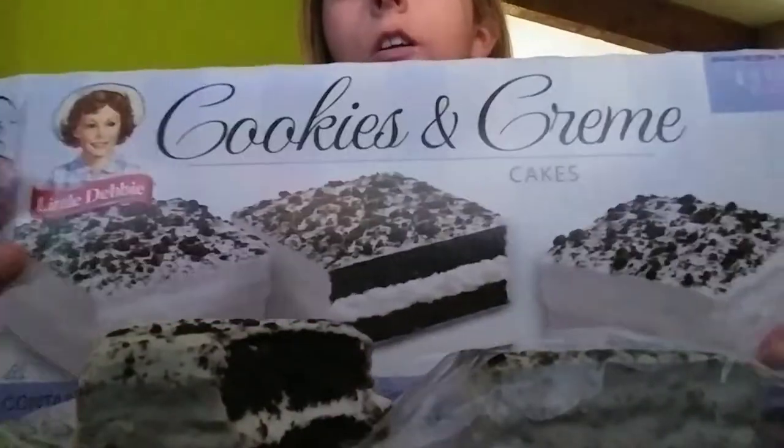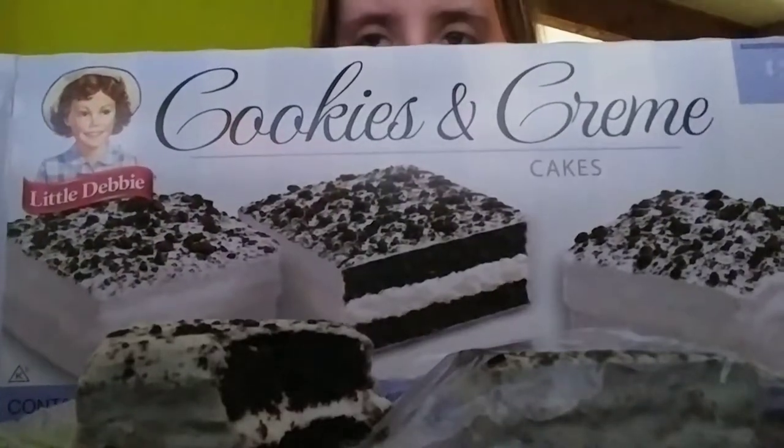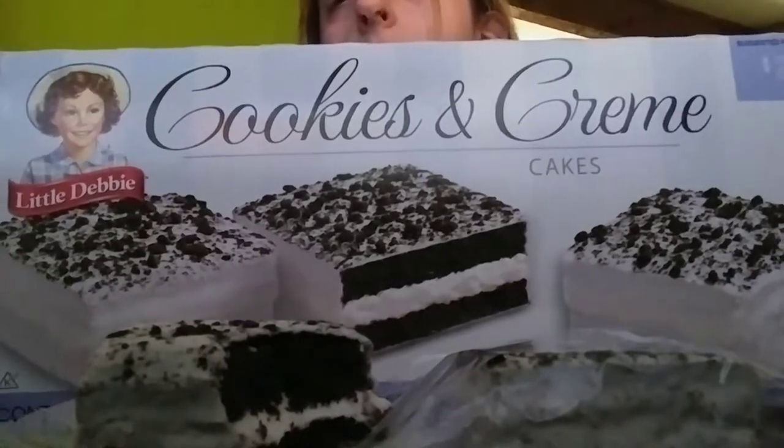So you can see it's not as thick as it is showing in the picture, but it looks like the picture — only thinner. So yeah, very tasty, and I give it a 7 out of 10. Good, not too bad, but good. So thank you guys for watching, bye bye!